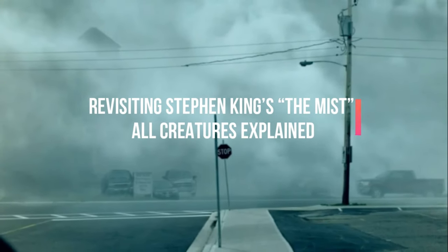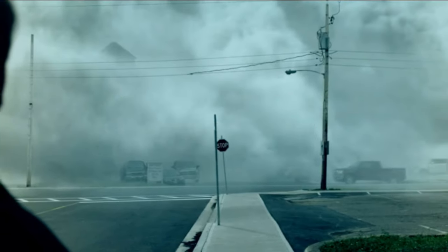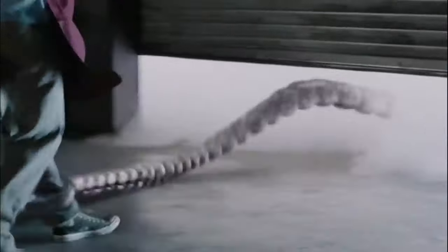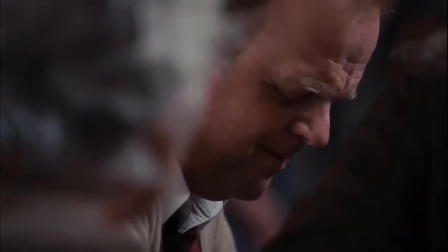Revisiting Stephen King's The Mist — All Creatures Explained. Carrie, The Shining, IT, Cujo and more. Stephen King's books have been adapted over and over again into terrifying movies, television specials and series. This guy continues to freak out his fans and even they can't seem to ever get enough.